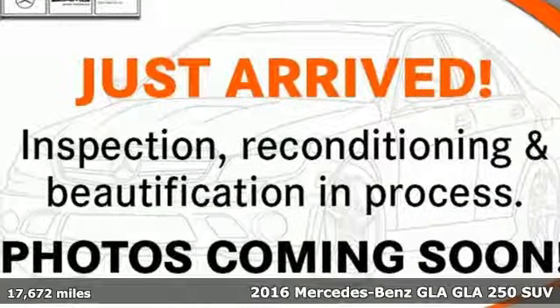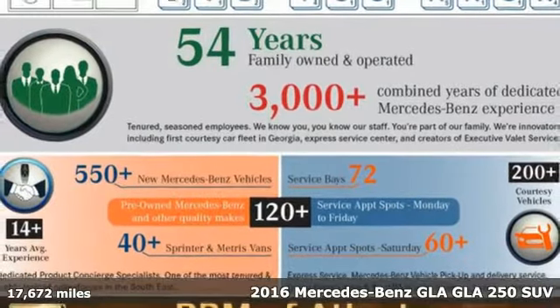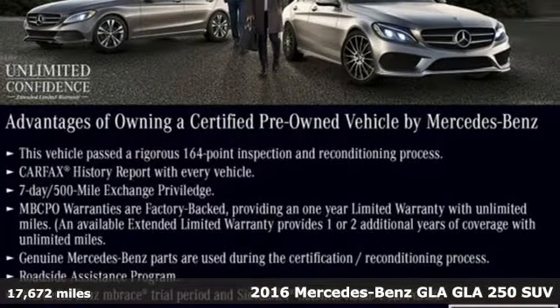Here's a certified 2016 Mercedes-Benz GLA. This GLA is a mix of adrenaline, adventure, sport utility, and sports car.